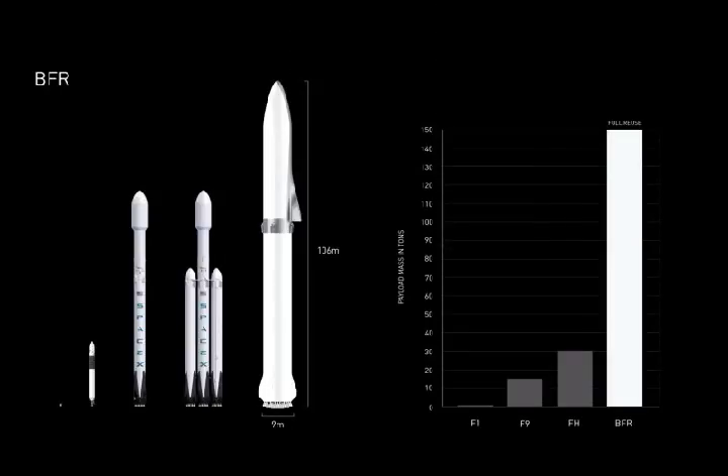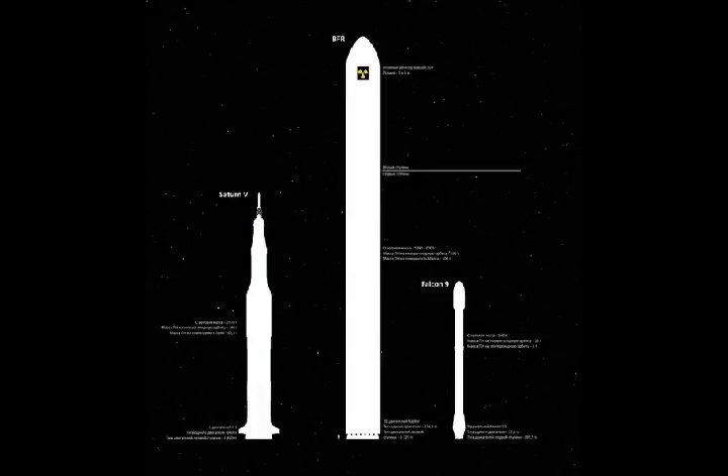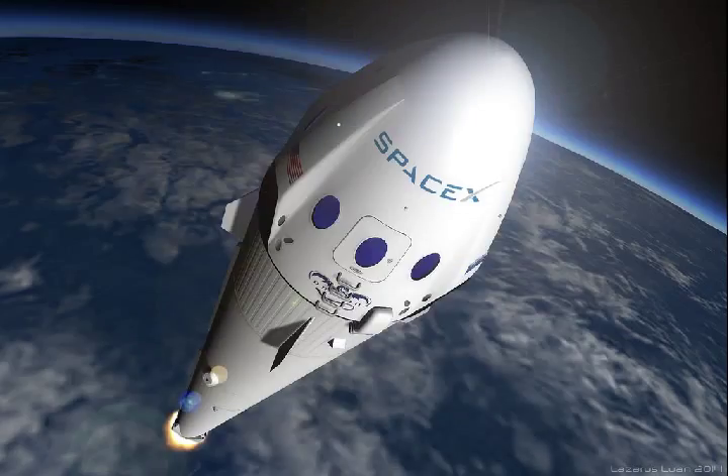The BFR is an in-development, privately owned rocket that's designed to go to Mars. It is the world's most powerful rocket, and the name is traditionally assumed to mean Big Falcon Rocket, although there are signs that SpaceX is stepping back from this — they claim they really meant it to stand for Big Falcon Rocket, for obvious reasons.